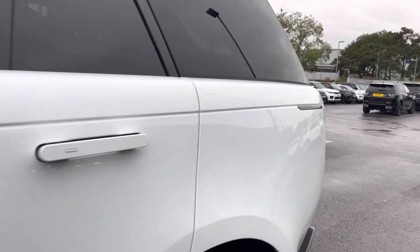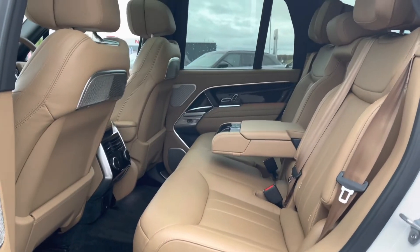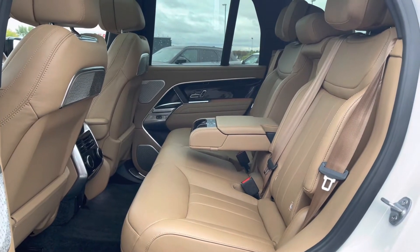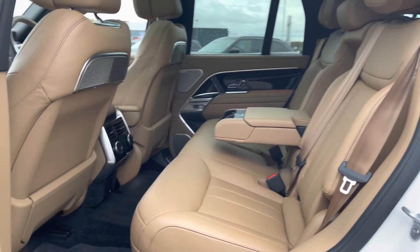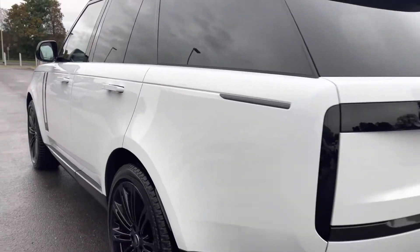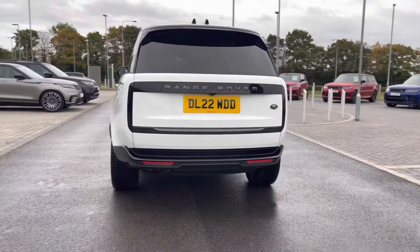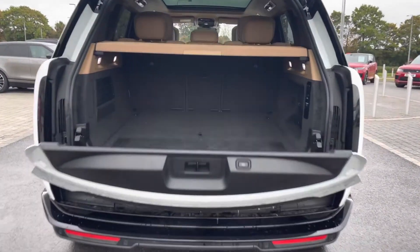Going into the back of the vehicle, you have enough space for three passengers including ISOFIX brackets, which is ideal for families. There's a centre armrest for maximum comfort and four-zone climate control, allowing all passengers to set their own temperature. You also have a powered tailgate, which is helpful if you have your hands full.